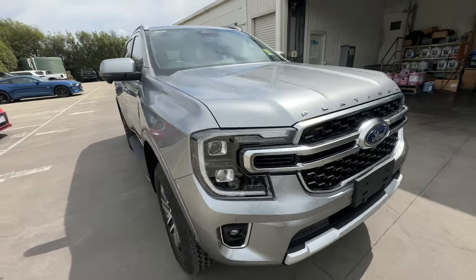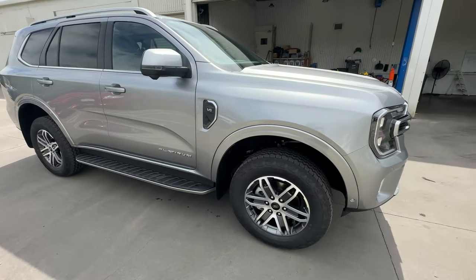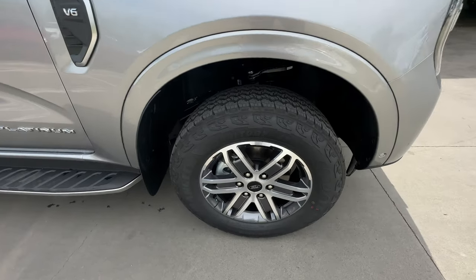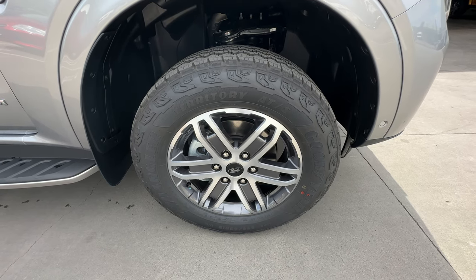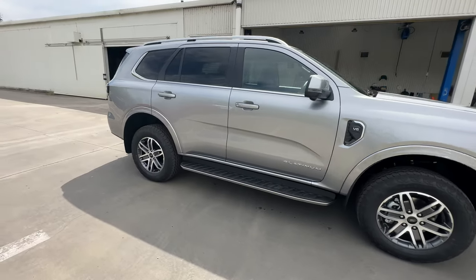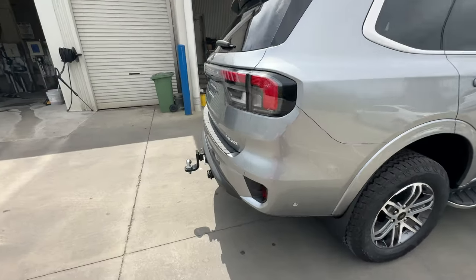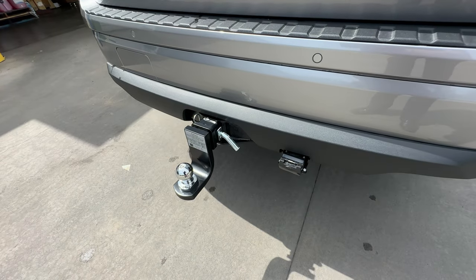This particular car has a couple of factory options. The standard 21-inch wheels have been replaced — this car has the off-road pack, so it gets the 18-inch wheels which come with the Trend, and also the Goodyear Wrangler all-terrain tires. That's actually a zero-cost option, which is quite nice. The other option this car has is the tow pack, so you get a factory-fitted tow bar with the tongue, tow ball, and electrics.